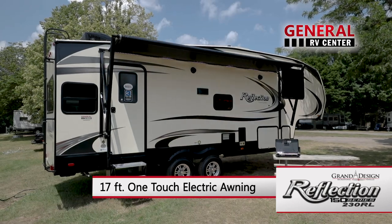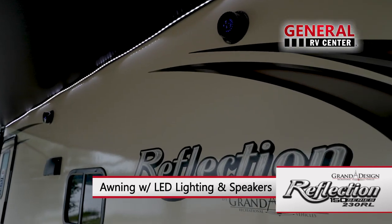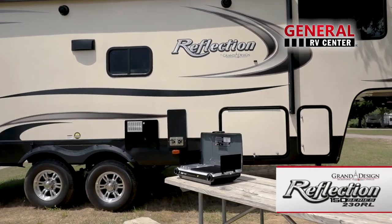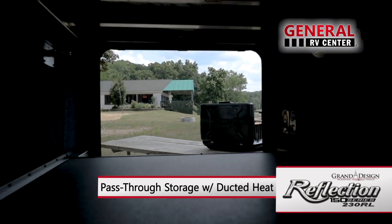On the patio side, your living space is extended by the 17-foot one-touch electric awning with LED light. Two flush mount speakers allow you to take the music outside, and the LP Quick Connect feature will enable you to easily hook up a portable grill. There's even ducted heat to the pass-through storage area.